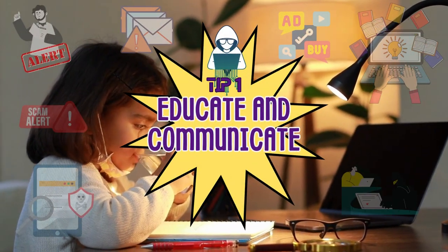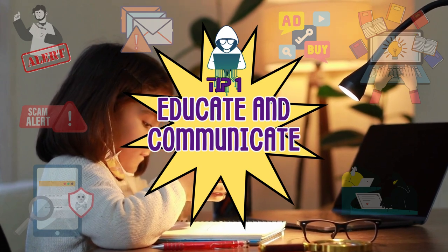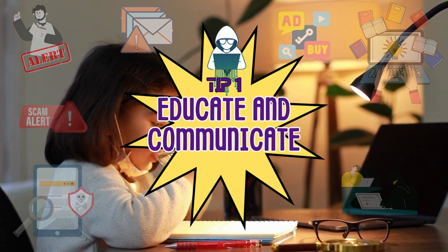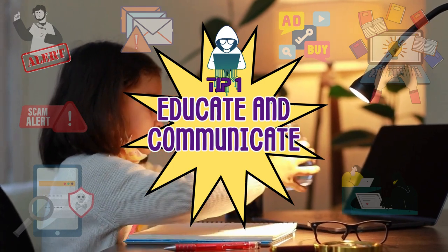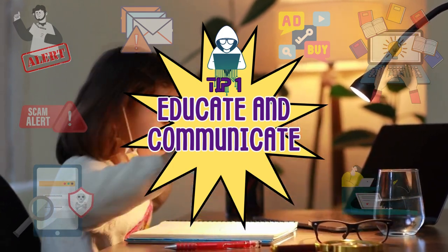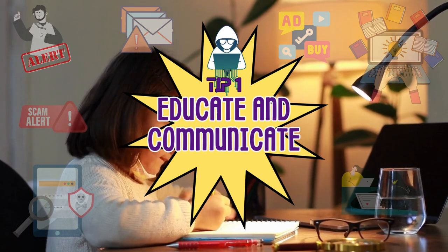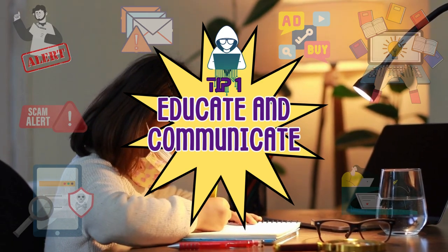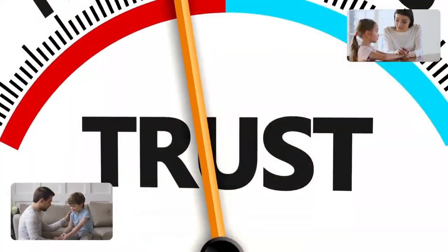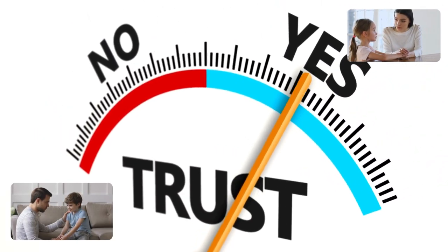First and foremost, it's vital to educate your kids about online safety. Start by having an open conversation with them about the potential dangers they might encounter online. Explain why it's essential not to share personal information, engage with strangers, or click on suspicious links. Encourage your children to come to you if they ever feel uncomfortable or see something that worries them online. Building this trust and communication will lay the foundation for a safer online experience.